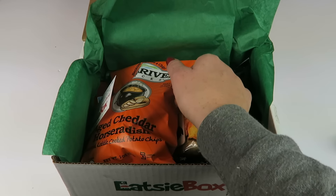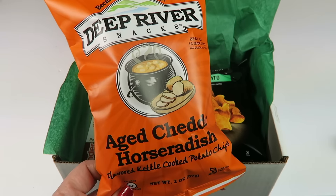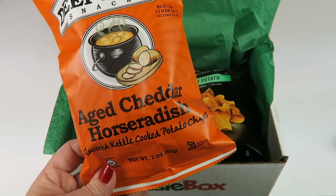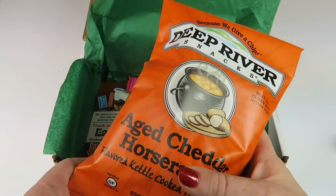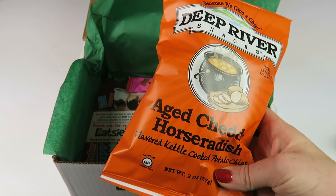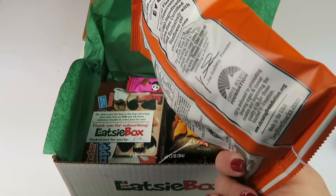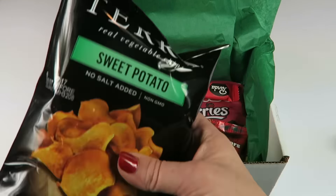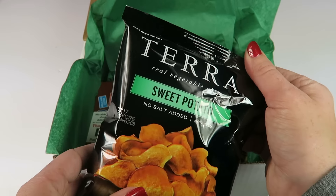We have Deep River Snacks aged red cheddar and horseradish flavored kettle chips. These sound interesting — I have no idea what they're gonna taste like, but fun though.